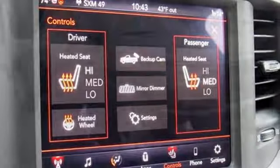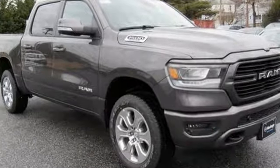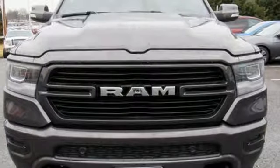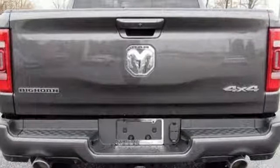It comes with all the amenities you need: V6 engine, electronic shift on the fly, automatic transmission, active grille shutters, Bluetooth wireless audio streaming, keyless go, leather steering wheel, aluminum wheels, heavy duty shocks, and power heated mirrors.